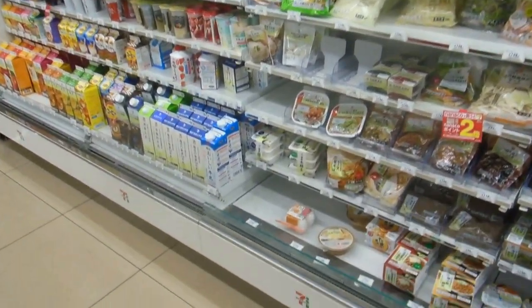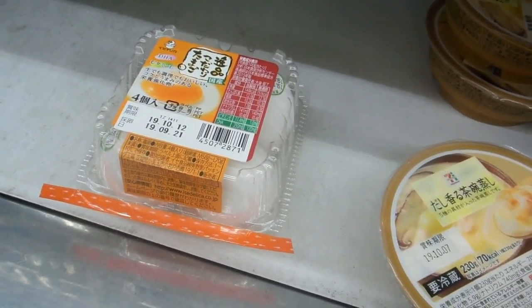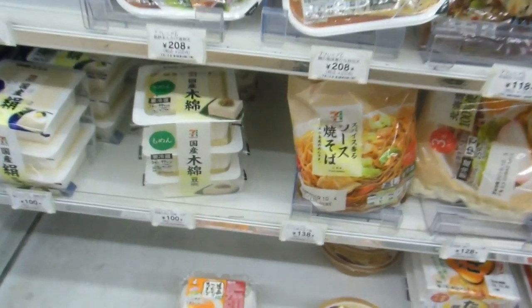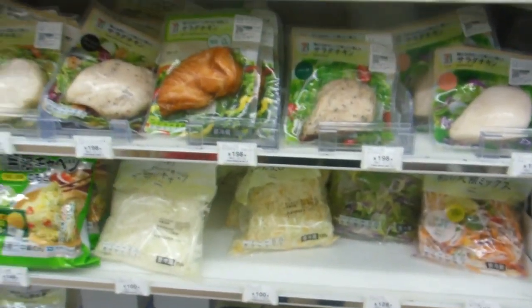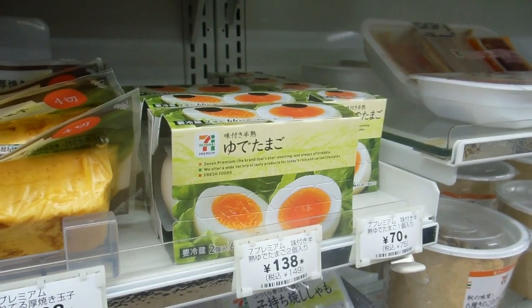Hey guys, new video for our food and eating in Japan playlist. Here we are in a Japanese convenience store. There are some raw eggs, some tofu, and all manner of other things. We've showed you lots and lots of stuff in Japanese convenience stores already — lots of very tasty things, lots of healthy things, lots of good choices.